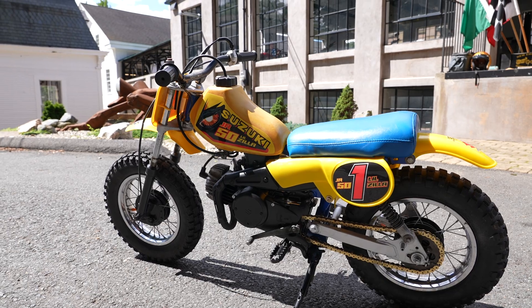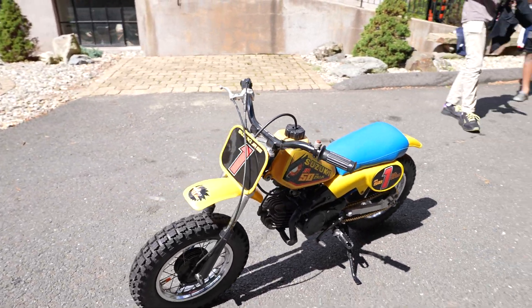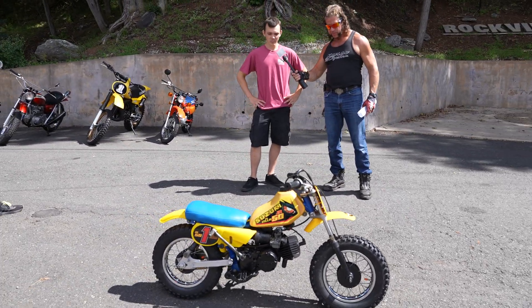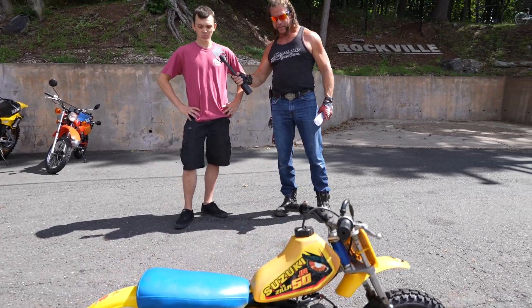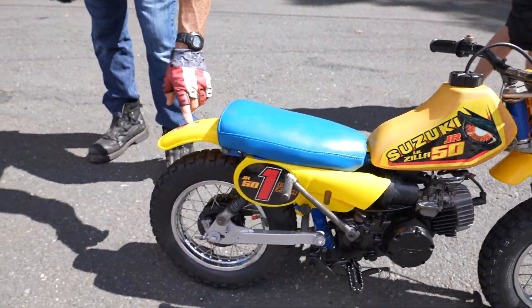She's ready to go for another 30 years. Kyle was the project manager and followed this through from day one. Honestly, when we got it, it was already a pretty good running machine — it took very minimal work to get it to where it is right now. It was a pretty nice bike. We just needed to make it beautiful.